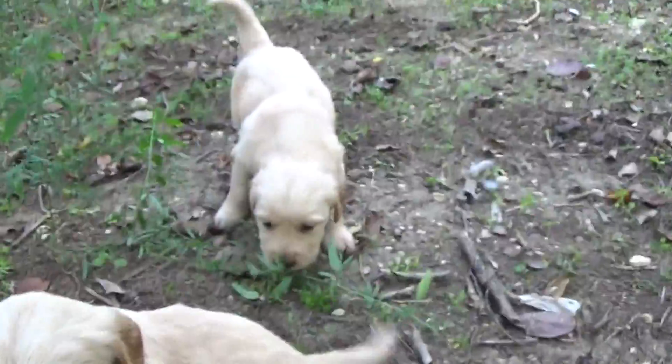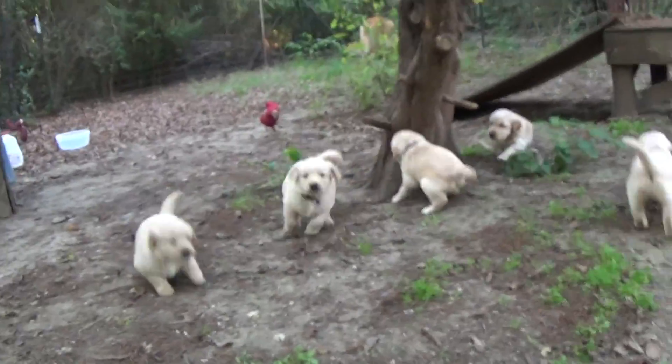In case you're watching this — the ones that haven't been out here to pick out a puppy — all these little poopers without the collars are still looking for their homes.